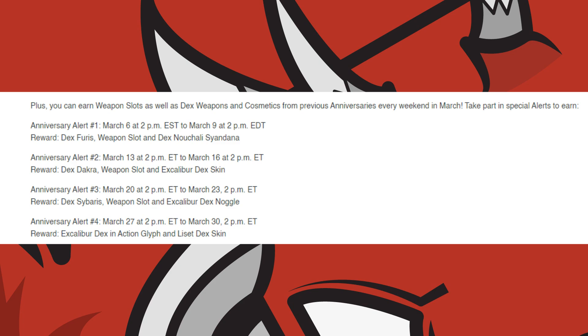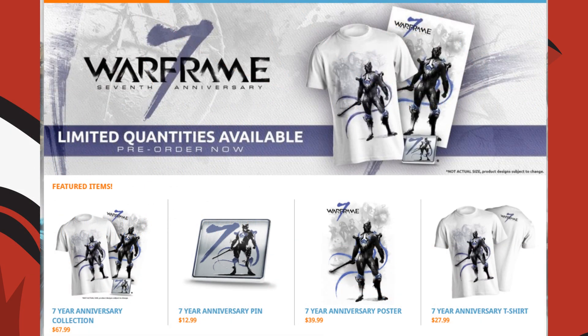Once again, if you want the armour set you can just log into the game up until the 30th of March at 2pm Eastern Time. Warframe also has 7th year anniversary merch — if you want to visit the Warframe merch store, you can pick up a t-shirt, a poster, a pin, or all of it, depending on what you want to buy.